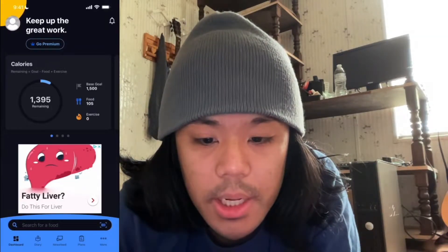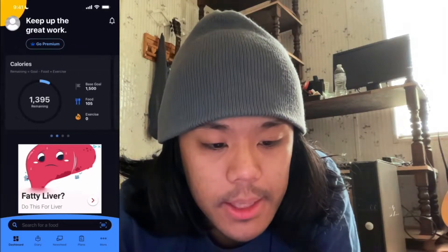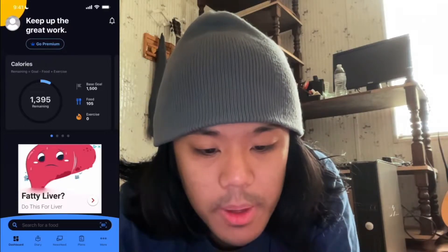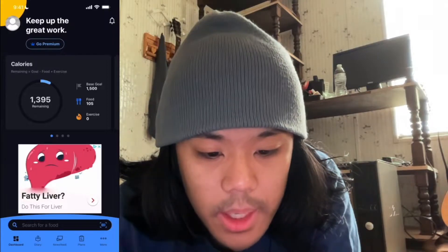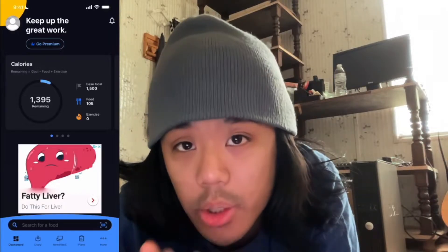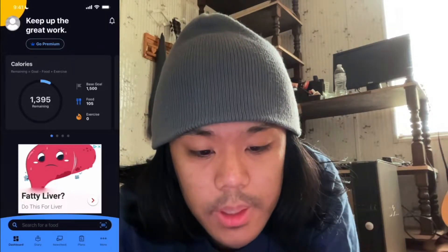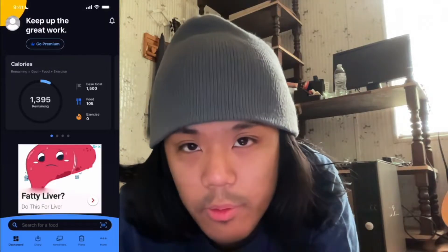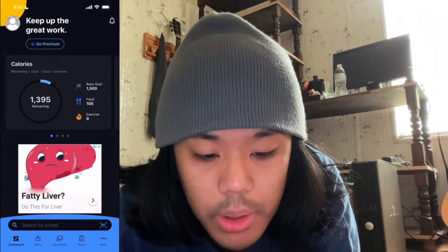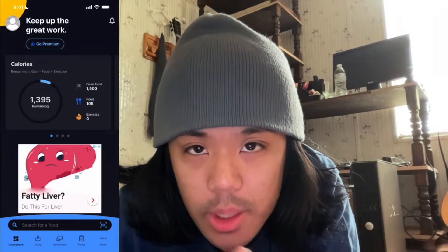Right here on the dashboard you can obviously check the stats of your calories. Mine currently says 1,395 remaining even though my total is 1,500 — I'll show you why that is in a bit. On the right you can see your base goal, which is 1,500. Below that you can check your food logged — 1,500 is the amount of calories I tracked earlier while testing this app. And below that you can check calories burned through exercise, but whenever you're using any sort of app, never tell the app that you're doing exercise because those are usually never accurate.